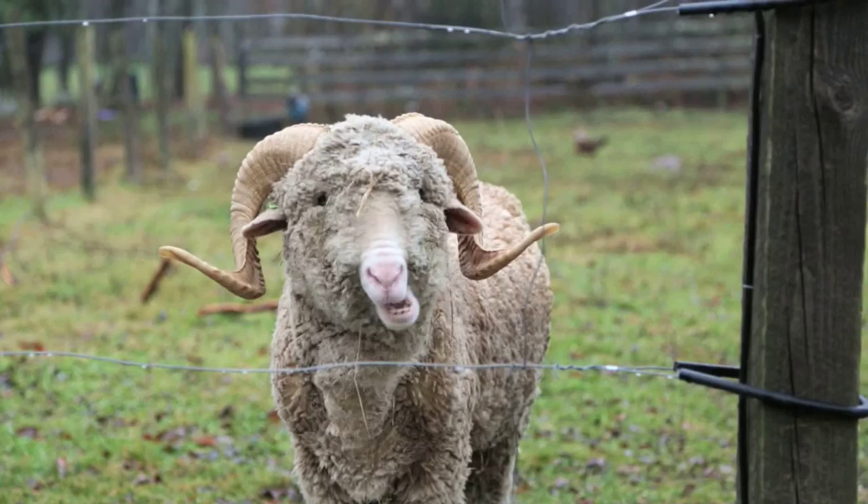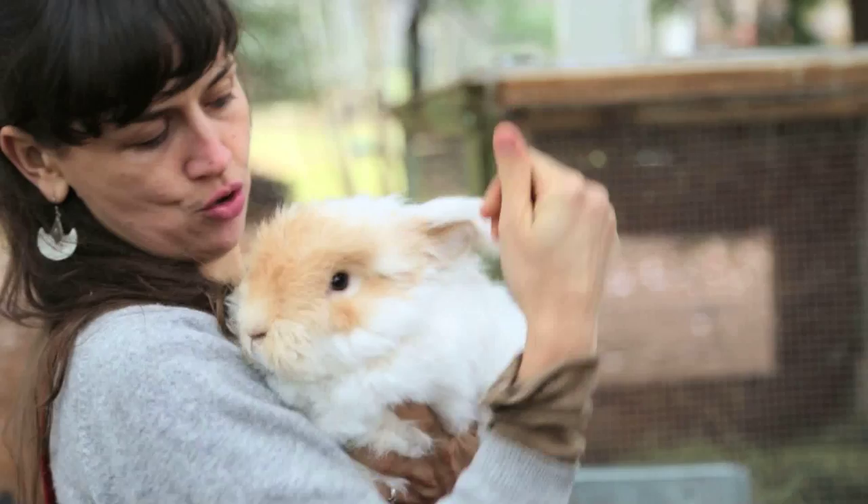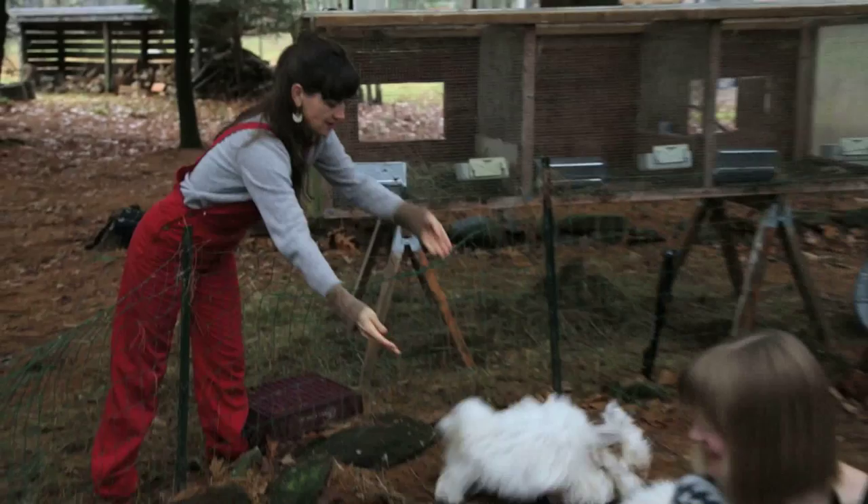This is the bunnies right here. Other than being very cute and hopping around, they grow beautiful long hair and they're super fluffy. And you can use their hair to make these.